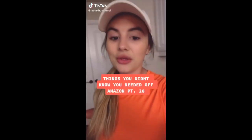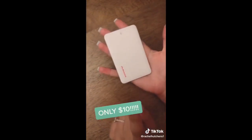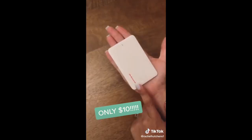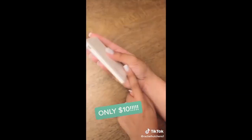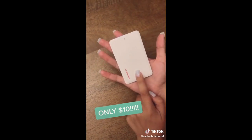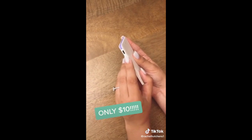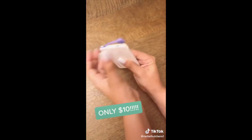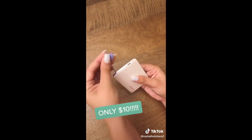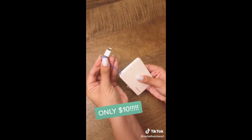Things you didn't know you needed off Amazon: this wallet power bank. It's a 2500 milliamp-hour battery the size of a credit card — super thin and you can fit it inside your wallet. So handy because it's so easy to move around. You recharge the device using a micro USB cord that it comes with, and then you pop up this little purple cord. It has a lightning port and micro USB — pop it into the adapter right next to it and you can charge your iPhone.